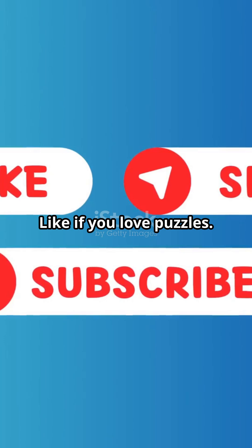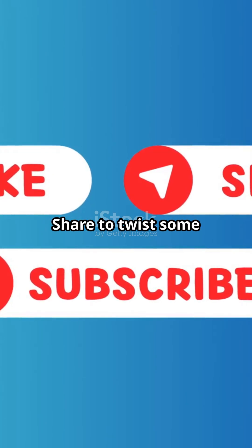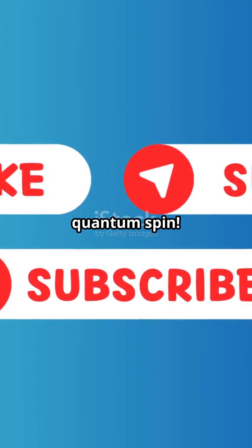If you love puzzles, comment your wildest Rubik's Cube time. Share to twist some minds today with this quantum spin.